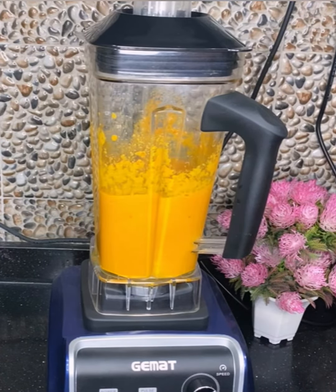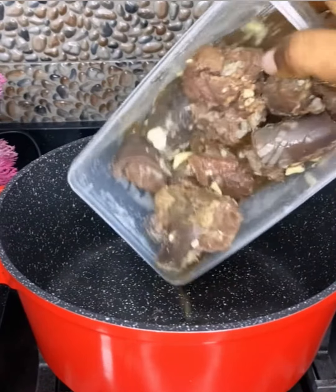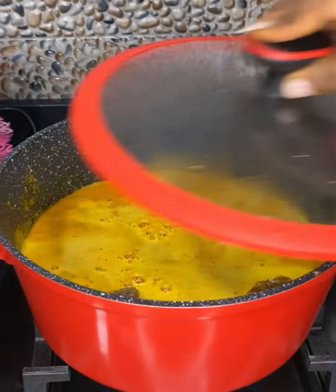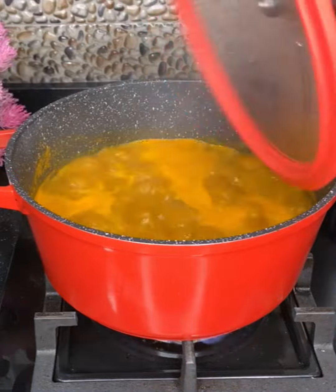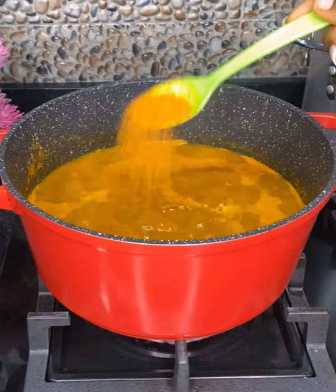In a pot I poured in some already cooked meat, and I'm going to be adding in my blended mixture. Cover and leave it to cook for some minutes, then add in salt, pepper, and some bouillon cubes. Stir and leave to boil before adding in some dried fish, and stir for a few minutes.